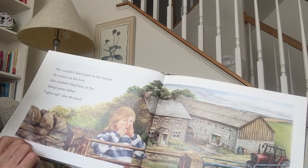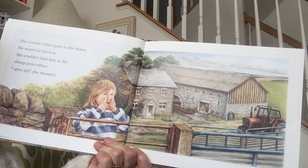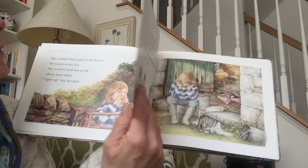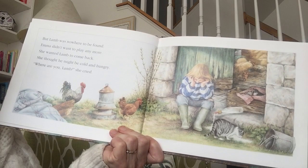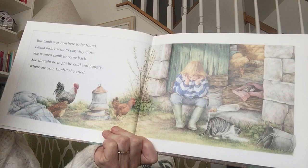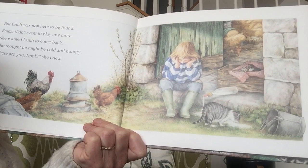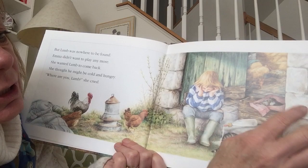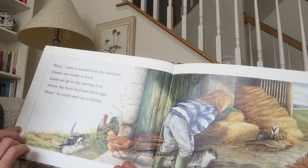She couldn't find lamb in the house, and he wasn't in his box. She couldn't find him in the sheep pens either. I give up, she shouted. I wonder where he's gone. But lamb was nowhere to be found. Emma didn't want to play anymore. She wanted lamb to come back. She thought he might be cold and hungry. Where are you lamb? She cried. I see some chickens, little kitty cats here, and some kittens. There's a chicken back there.